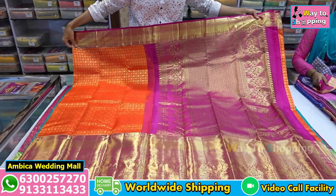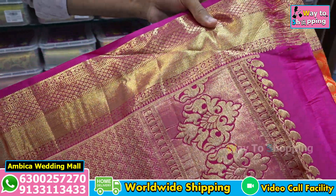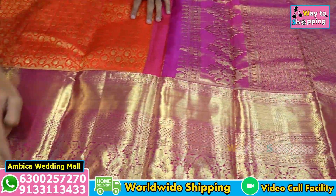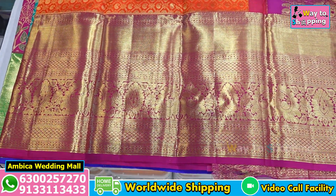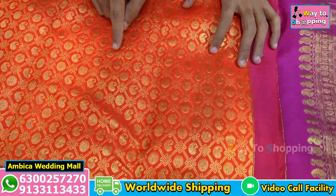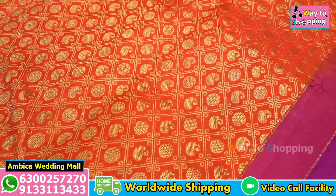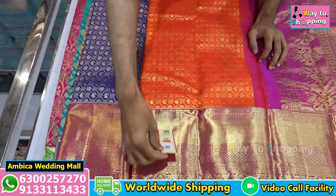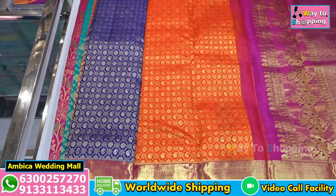We offer a Rani pink color combination with a rich grand pallu and a long traditional Kanchi border featuring peacock motif designs. The saree includes double and complete zari, diamond motif designs with mango boota and polka dots, complete zari, and a heavy bridal look. This saree comes with a Pure Silk Mark certificate with certified natural risham. We offer a number of designs and color options.